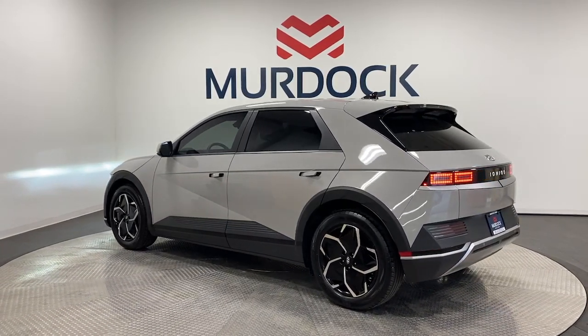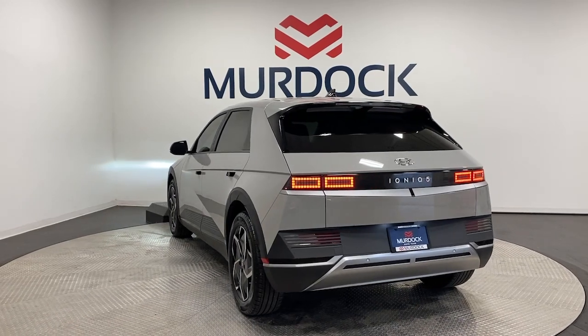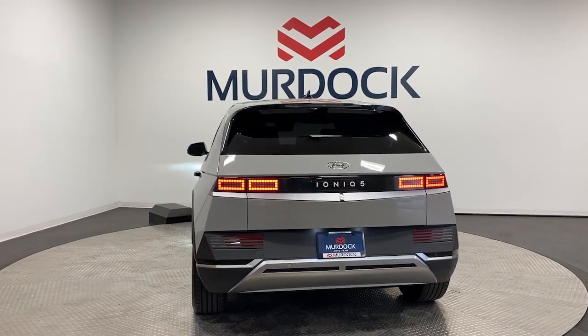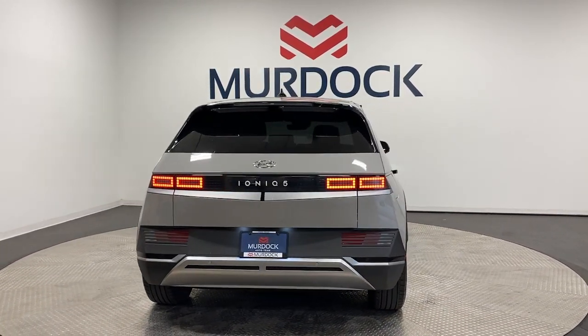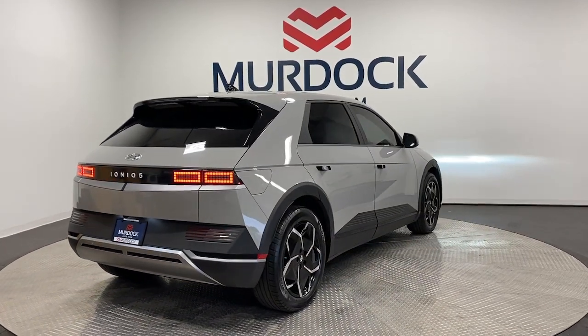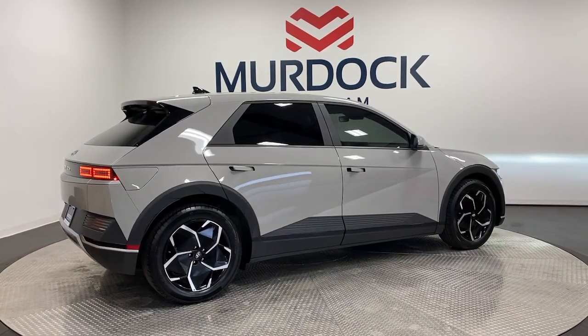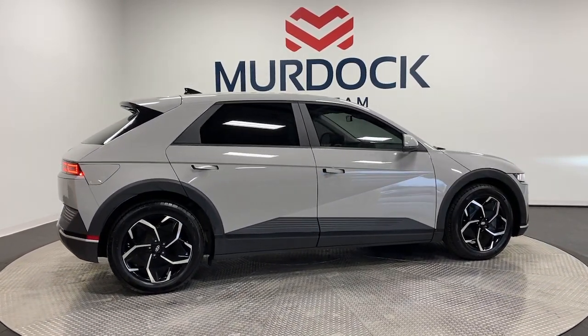Some of this vehicle's highlighted options include: Apple CarPlay and/or Android Auto, navigation system, keyless entry, satellite radio, premium sound system, heated mirrors, electronic stability control, aluminum wheels, dual zone AC, and heated front seats.